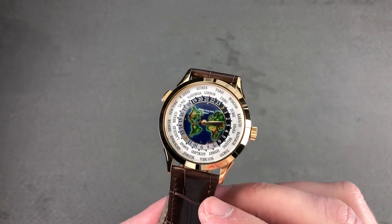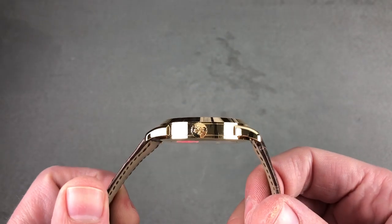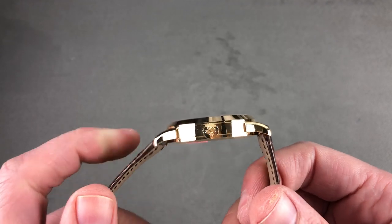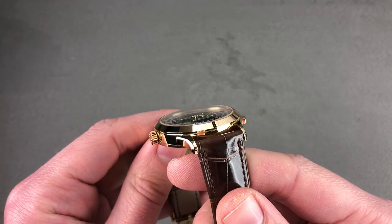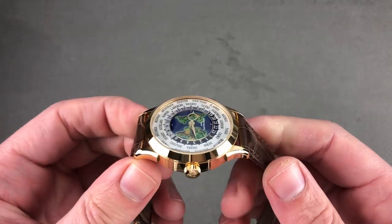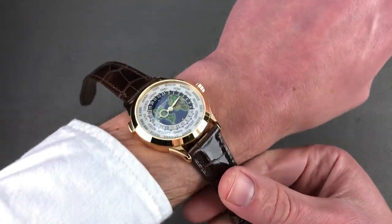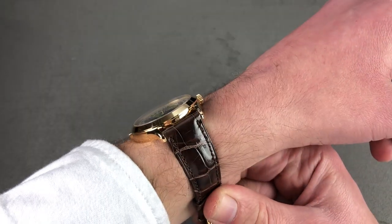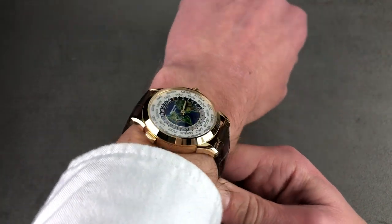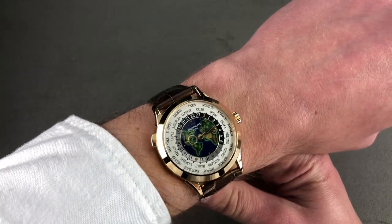The watch is 38.5 millimeters in diameter, and as you can see, it's nice and slender at 10.2 millimeters thanks to the micro-rotor automatic. 46.7 millimeters lug-to-lug with a spacing between the lugs of 20 millimeters. It takes a standard-sized strap. This 2019 debut looks great on my 16-centimeter circumference wrist — flat, flush, easy to slip underneath the cuff of any kind. I can recommend it for a wrist as small as 13.5 centimeters circumference.